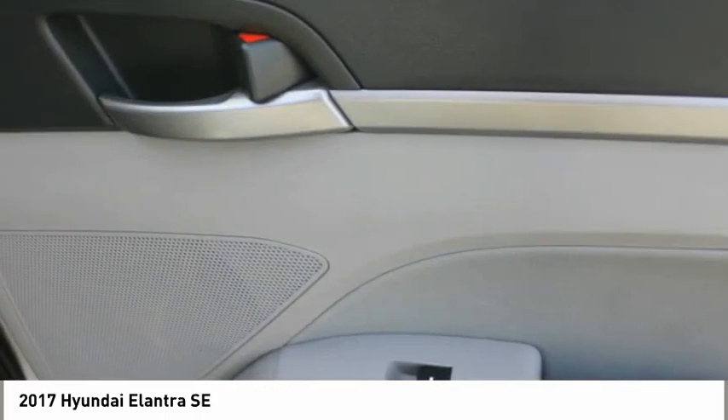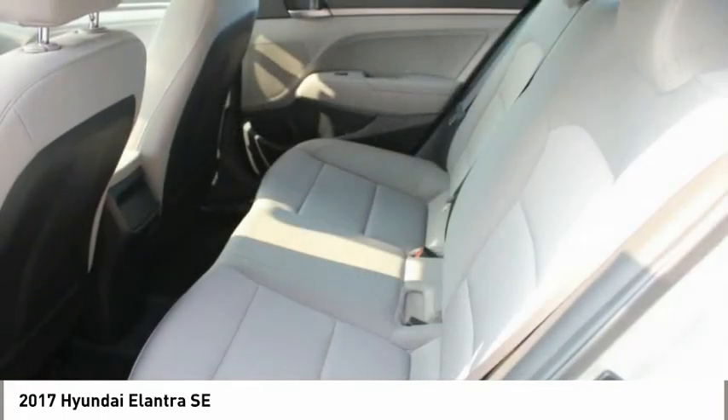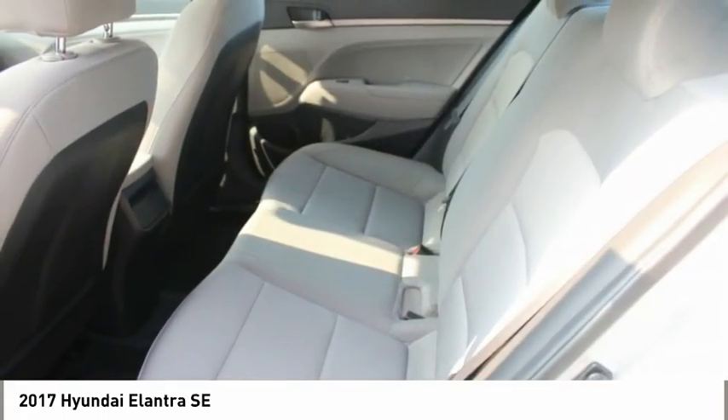Backup camera, steering wheel controls, security system, cruise control. Drive away with a great deal on this vehicle — call or stop in today.